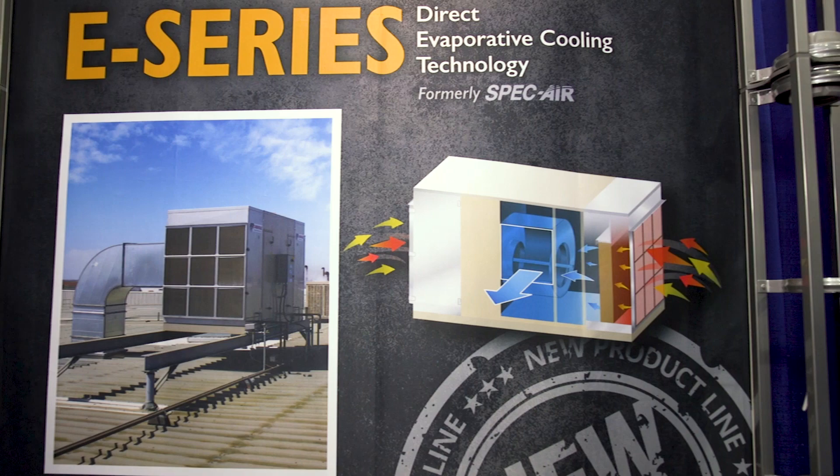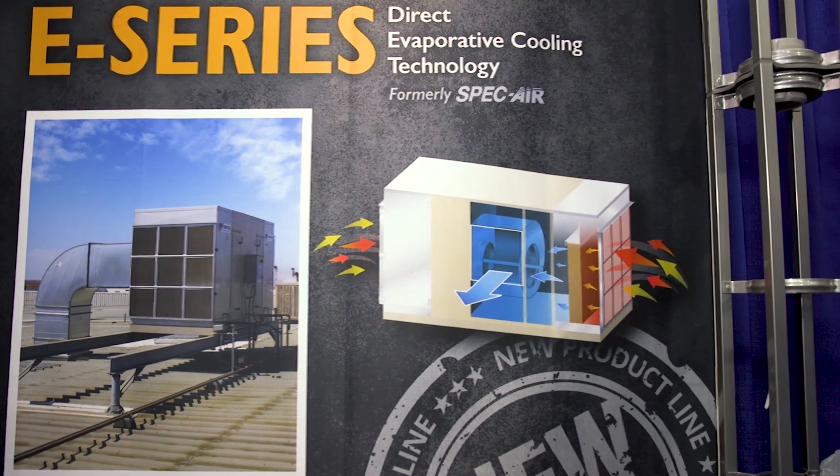Last May in 2018, we purchased two companies, SpecAir and Ares, and we have utilized that technology to move rapidly into our evaporative cooling. We're here to launch our E-Series, which is our direct line of evaporative cooling, and our E-Series, which is our indirect line of evaporative cooling products.